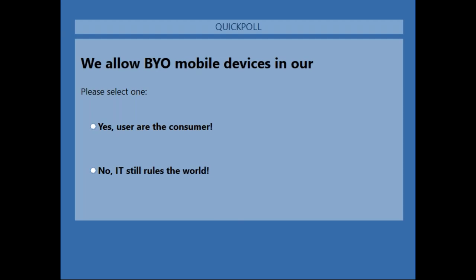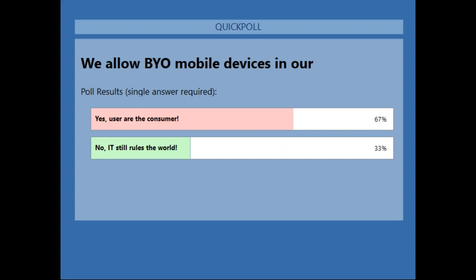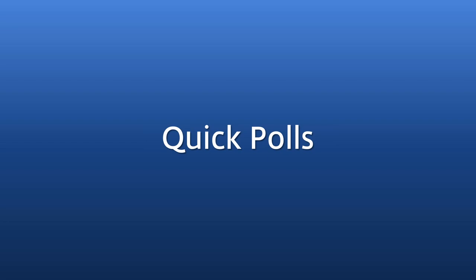Final poll: 'We allow BYOD mobile devices in our enterprise.' A good majority do allow BYOD. It's the nature of the beast now — unfortunately the users are the consumers, so we have to say yes. Back when I started in IT in 1999 we were basically the boss. Now it's reversed. BYOD is becoming a big part of the enterprise, and ThinPrint can help there as well.